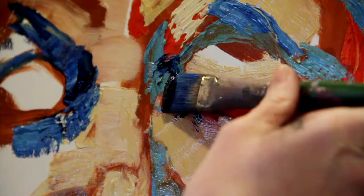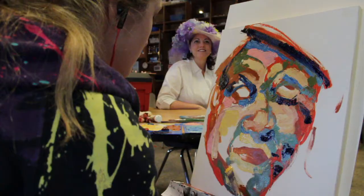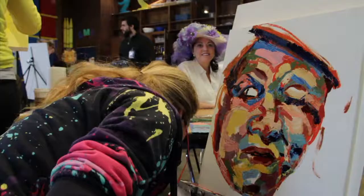A lot of the work with the portraits — the subjects have been kind of like fringe society figures.